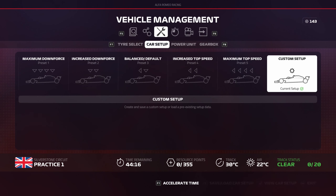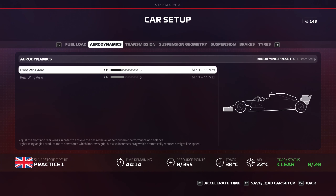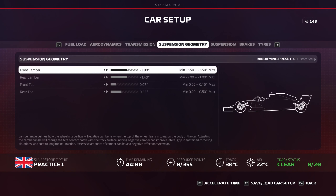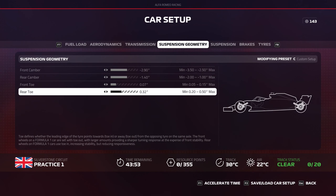All right, here we are at Silverstone now. I'm starting with a more rear biased aero setup, because I know oversteer is a problem, especially through the S's here, being pretty easy with the differential stuff. Mostly standard on the suspension geometry — these settings are stuff that I've just picked up off of other people's setup guides.